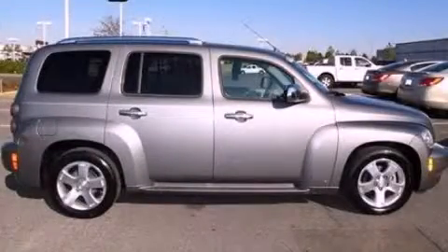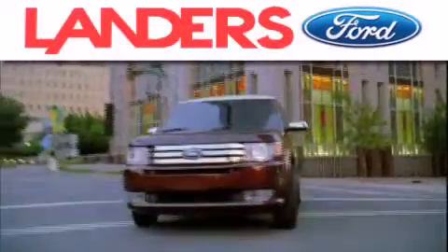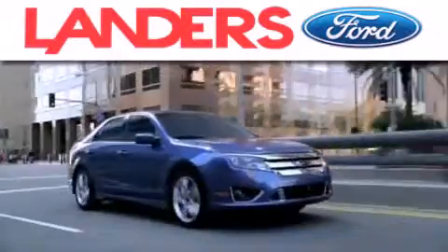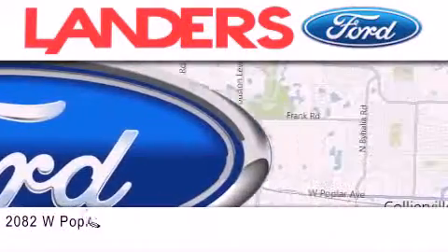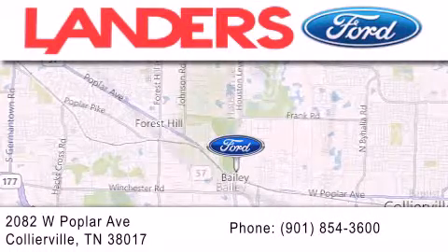Please call us today for more information on this great vehicle. Landers Ford is dedicated to doing everything possible to ensure that the experience you have selecting your next vehicle is as pleasant as possible. We are located at 2082 West Poplar Avenue in Collierville.